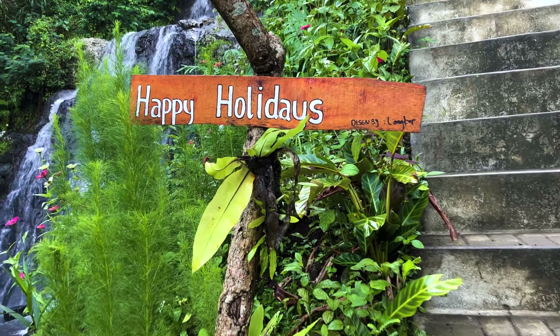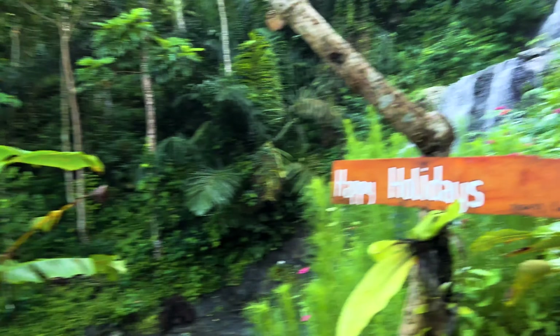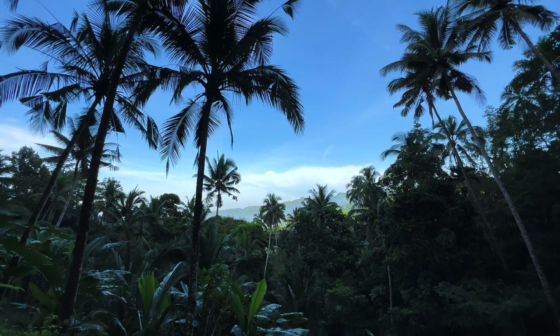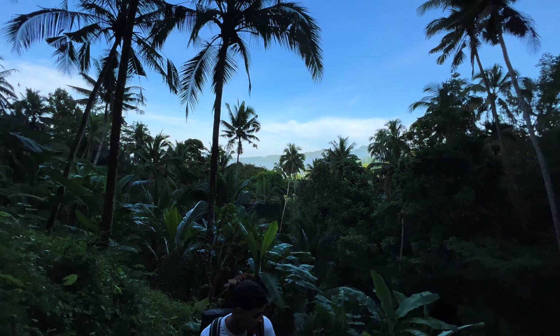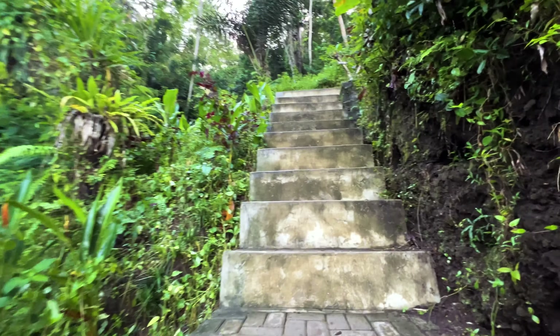Oh, so sweet — happy holidays! Happy holidays baby, thank you! Let's go a few more steps. We haven't even reached the top yet and the view is already incredible. Look at the background — we have just a few more steps to go.